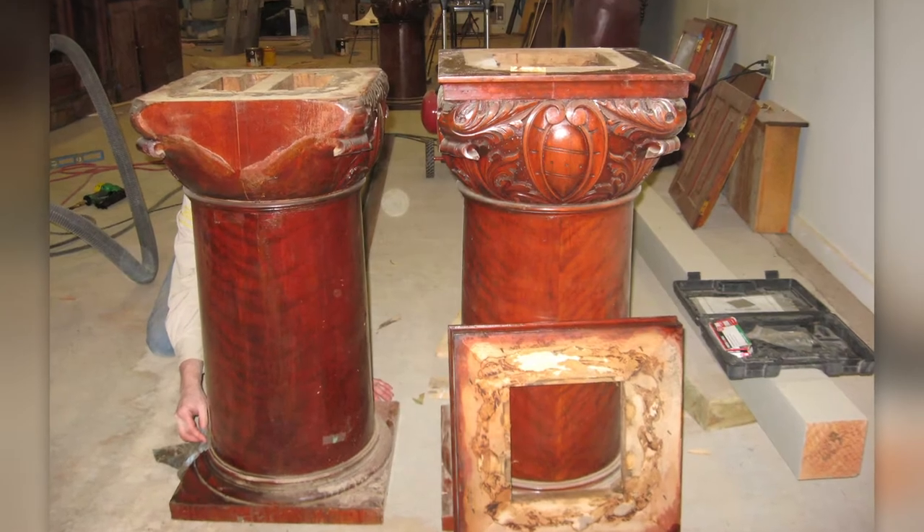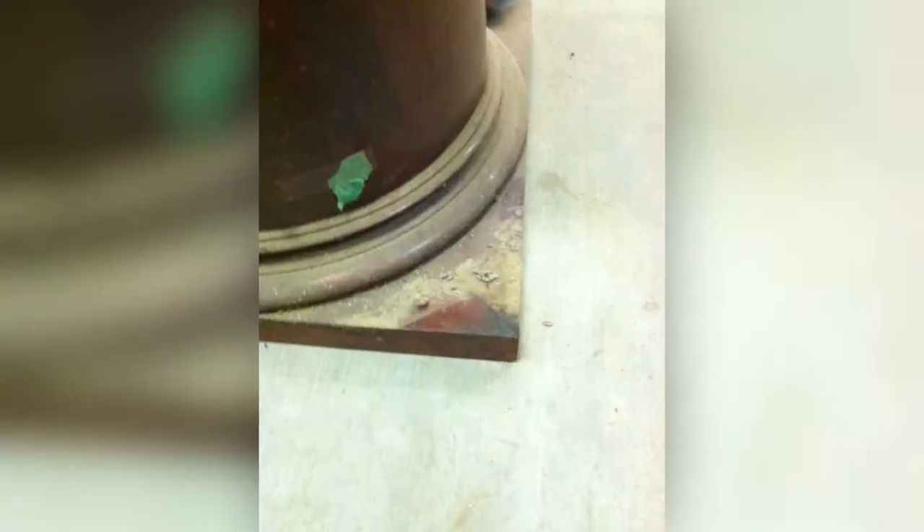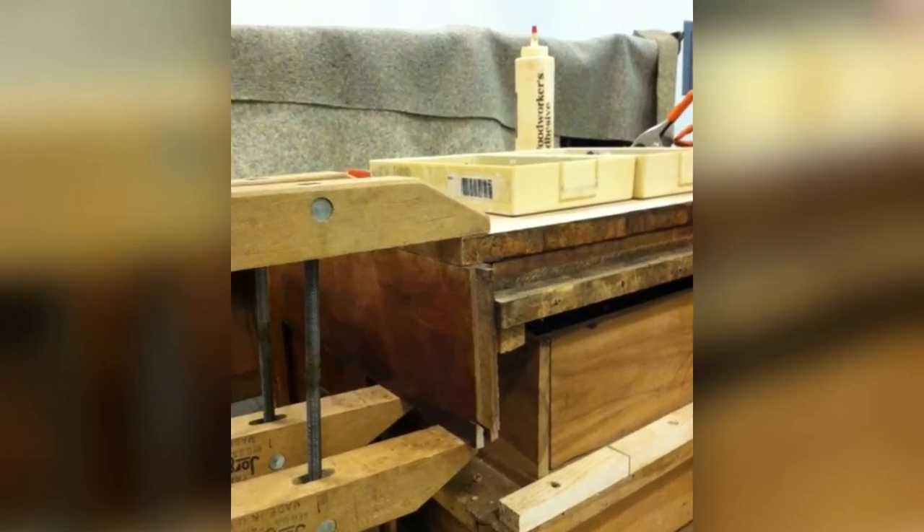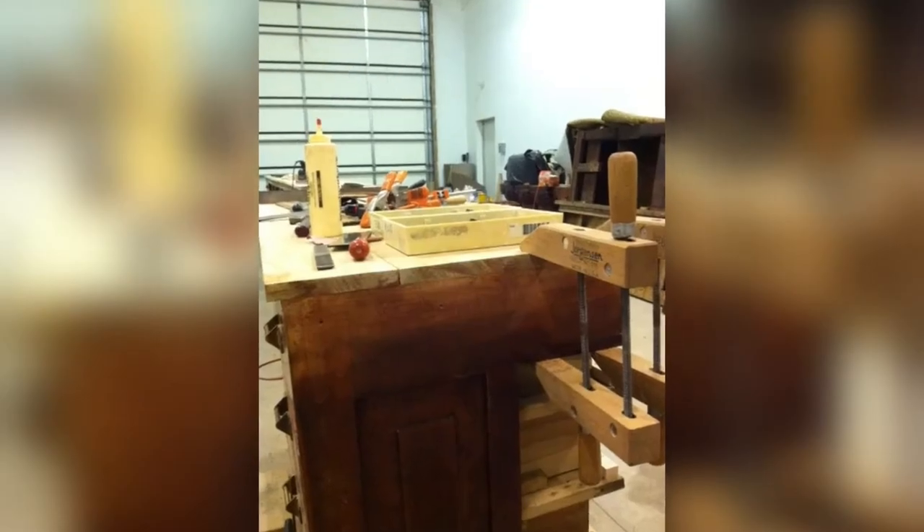The bar was taken apart to transport to Hulett to restore, to see the final product, then taken back apart and moved to 77 Steakhouse, where it then had to be put back together.